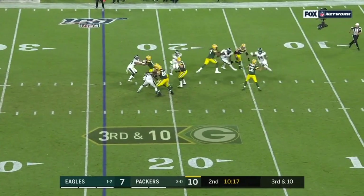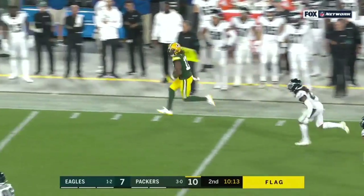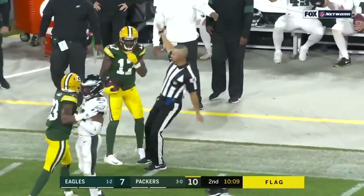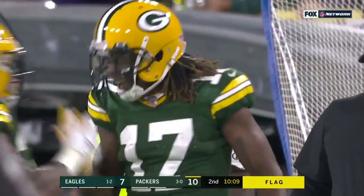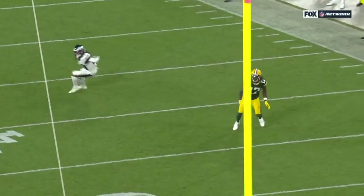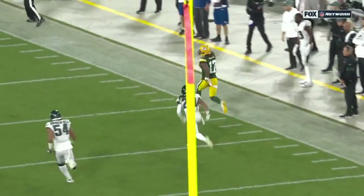And here's the play — free play. Pass is caught. Adams spins down the sideline, high stepping down near the 35. And there may be a flag at the end on a face mask on Davante Adams. Look at him — he is just totally trying to hold on.